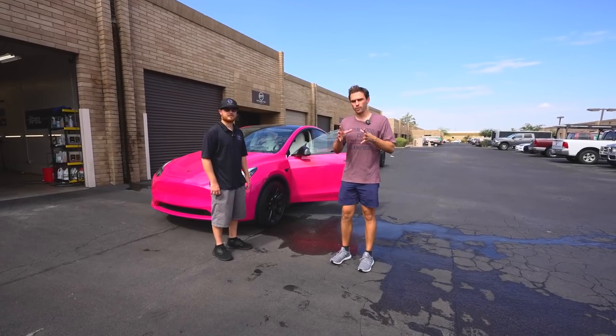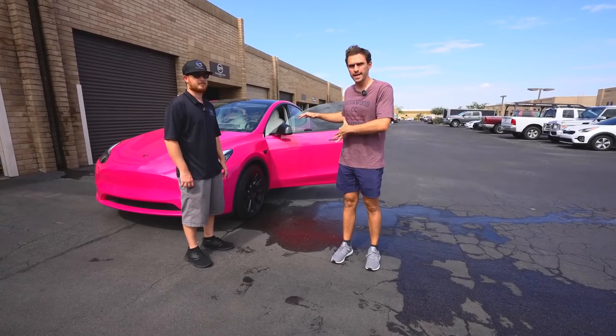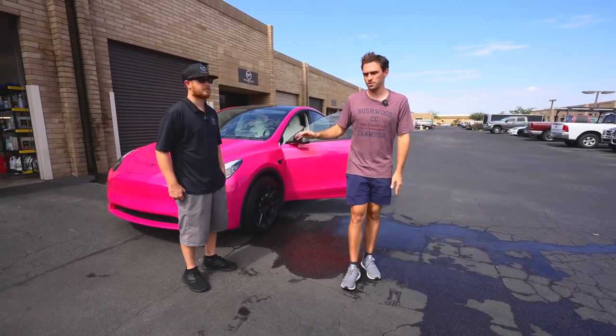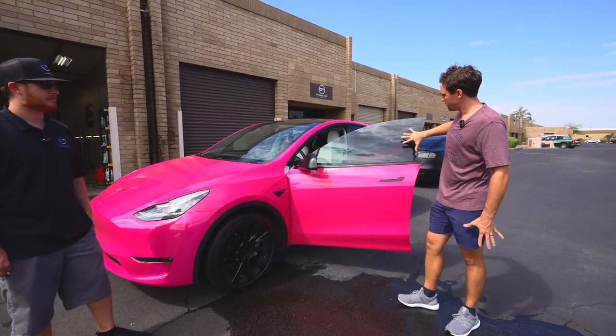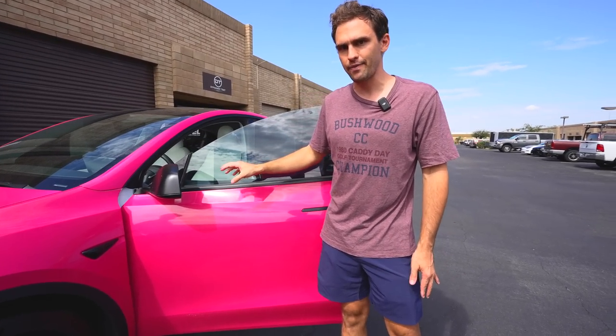We're at Dynamic Tint today and we're going to cover all of the different tints you can get for your Tesla — shades, rejection. Tyler here at Dynamic Tint has worked with for years, so he's excellent at what he does. We've put a gradient of all the different shades. This isn't all of them — there's still a 50 and a 70.